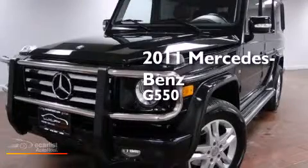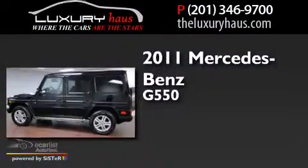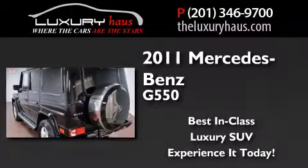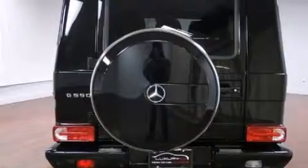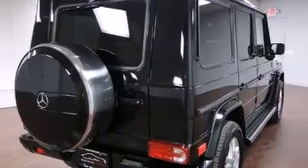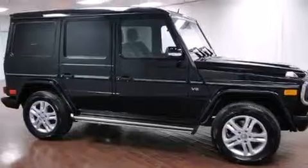This is a 2011 Mercedes-Benz G550. Its top features include a navigation system, a rearview camera, a heated multifunction steering wheel, a sunroof, a locking differential, aluminum wheels, and a tire pressure monitoring system.